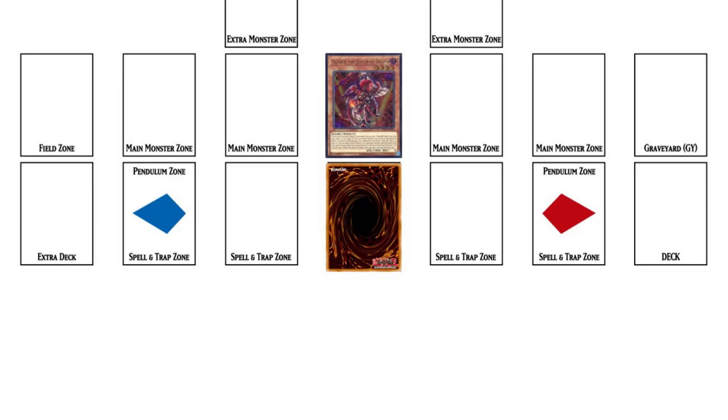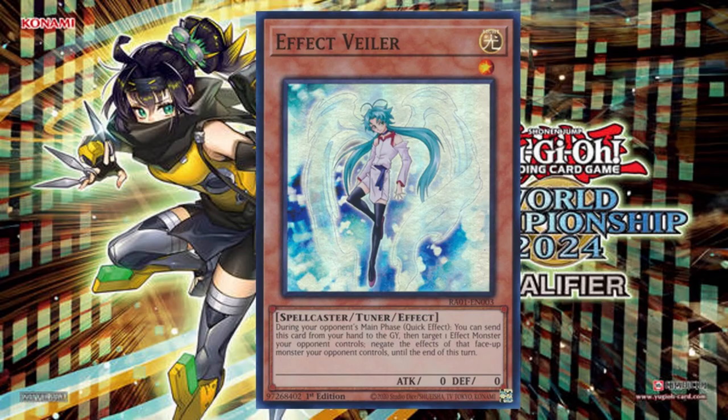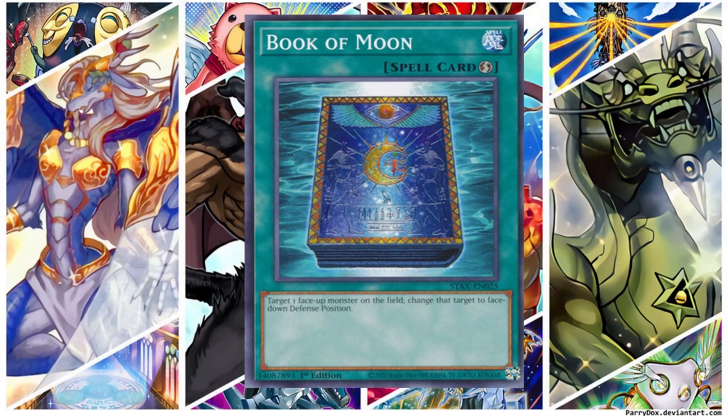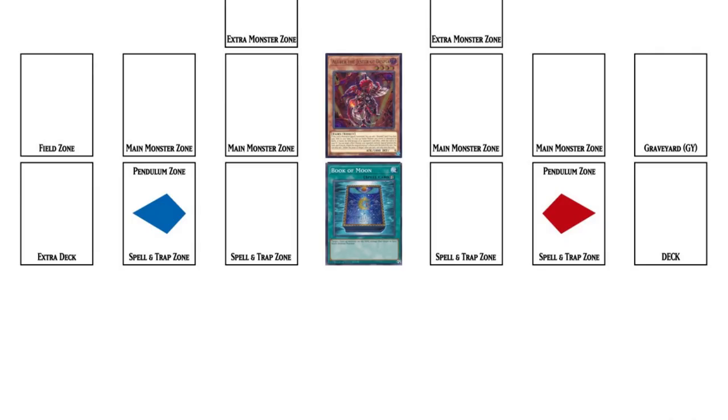I activate the effect of Aluba the Jester of Dispia. Not so fast — before you resolve Aluba, I will activate Effect Veiler to negate it. The fun is only just beginning. To counter that, I activate Book of Moon, putting Aluba the Jester of Dispia face down, meaning you lose the target to negate.